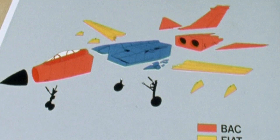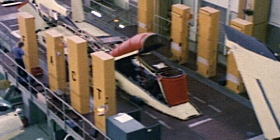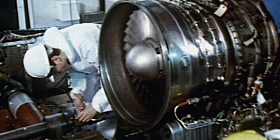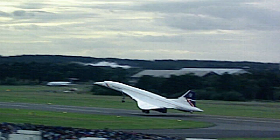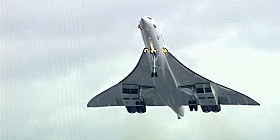The three countries split production. Italy takes the wings. Germany, the mid-fuselage. Britain, the front and rear fuselage. For the engines, they work together, adapting supersonic air intake technology from the Concorde passenger jet.